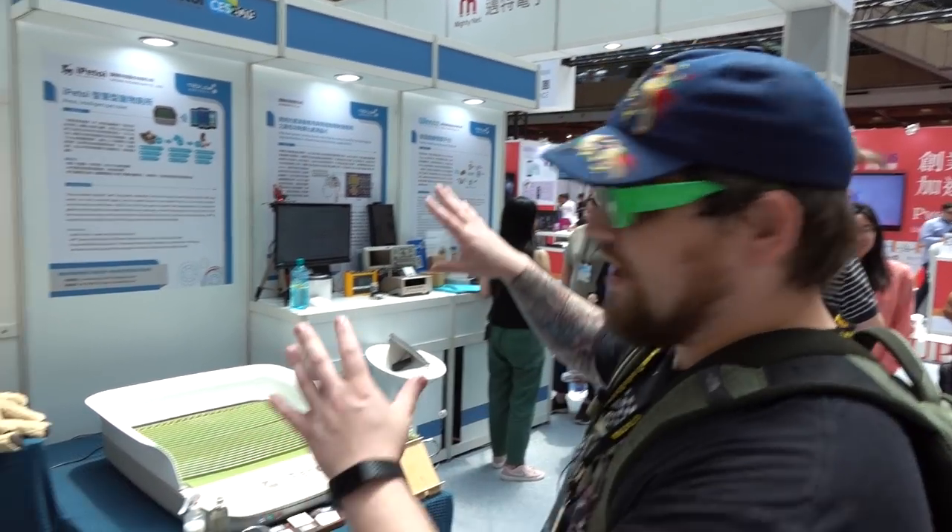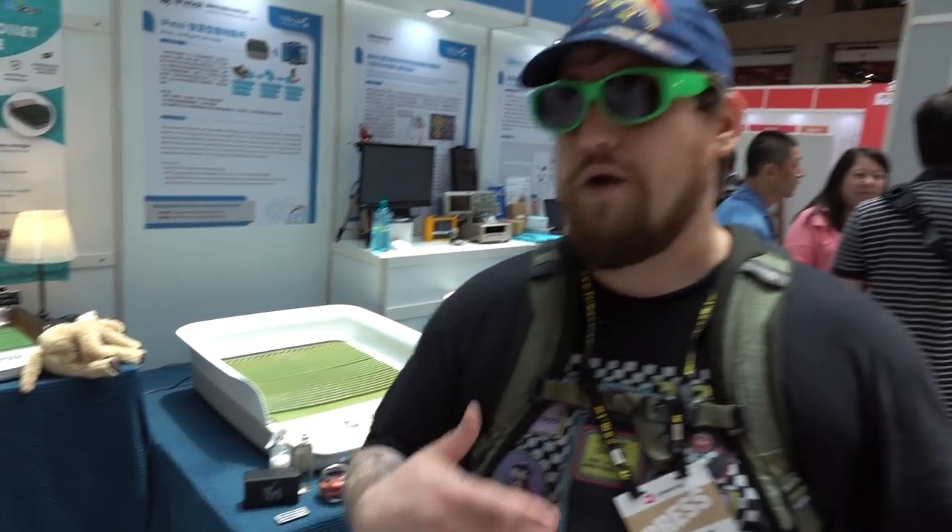One of the big things we've been noticing this year at Computex is there's a lot of pet waste management stuff. A lot of people want to have pets, but not necessarily everyone's always in the proper home environment to actually have one — like apartments and things like that. So these companies have found ways of dealing with not only the pet waste, but also controlling odor and making it so that you don't have to constantly be cleaning things out.